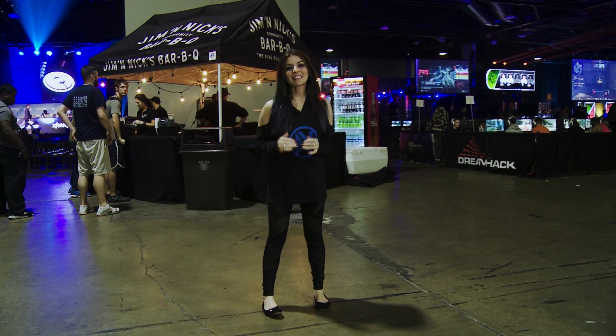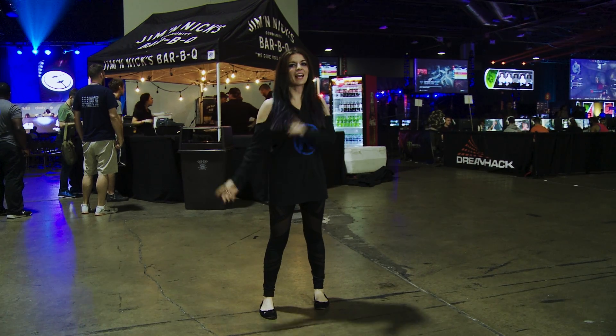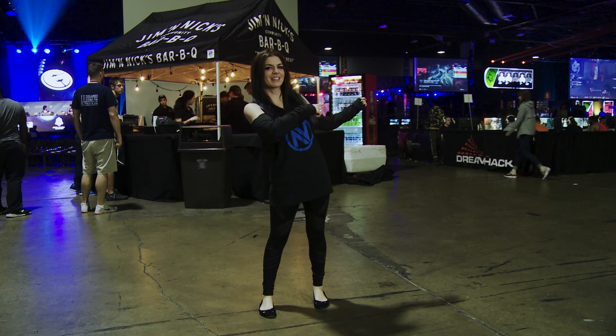Right behind me we have some delicious smelling BBQ, as well as the Halo/Dota Main Stage and the Halo Open Bracket Play, which is all up to the side.